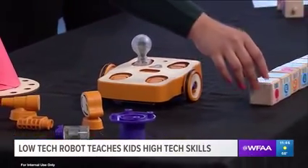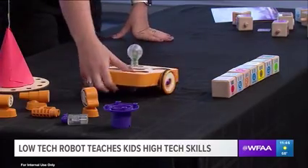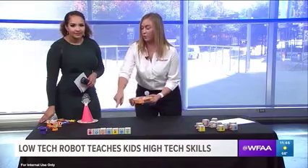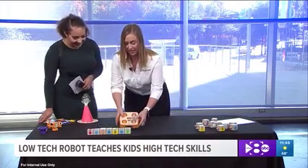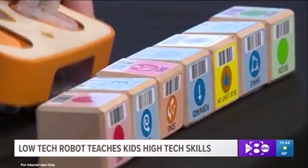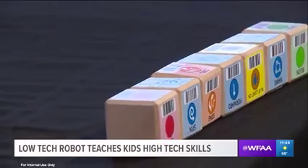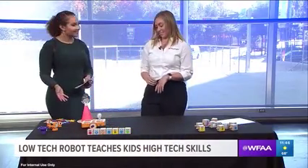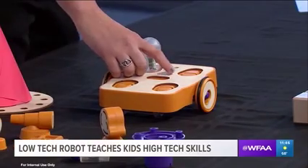How Kibo works is you choose a program and you put the blocks in sequential order for what you want the robot to do, whether it be sing, shake, or move. Those are the building blocks right there — that's the code I've put together. Then all you do is scan the robot on the barcodes. The kids love this part because you can hear the beep when it scans. So scanning now: begin, shake, blue light on, forward, sing, spin, and end. Push the green triangle and it executes that same sequence we just programmed.